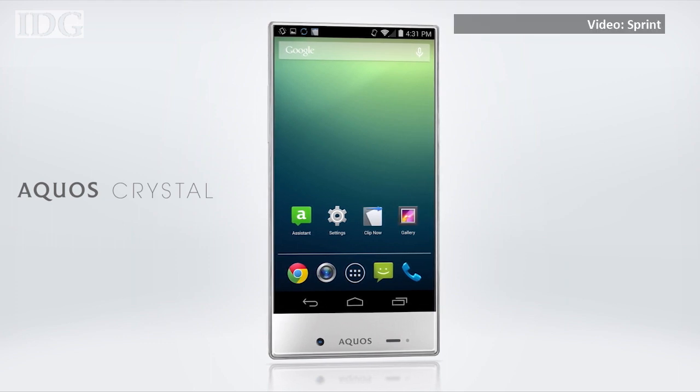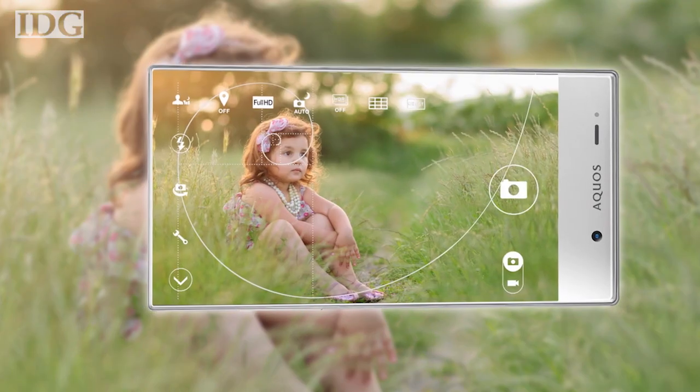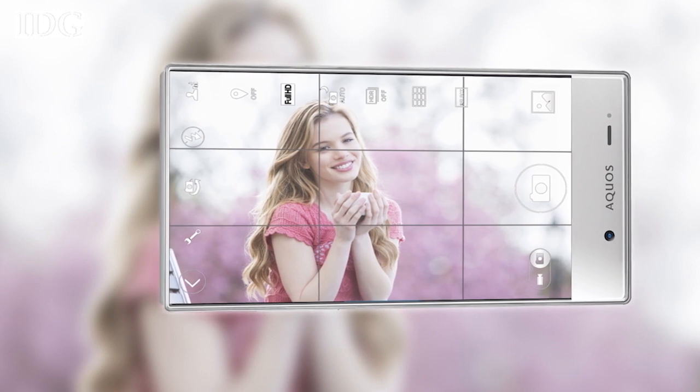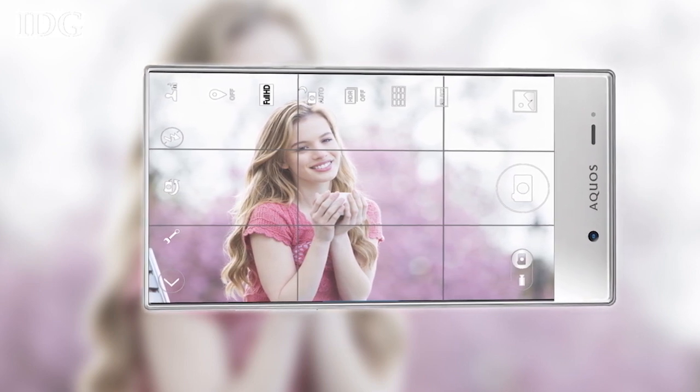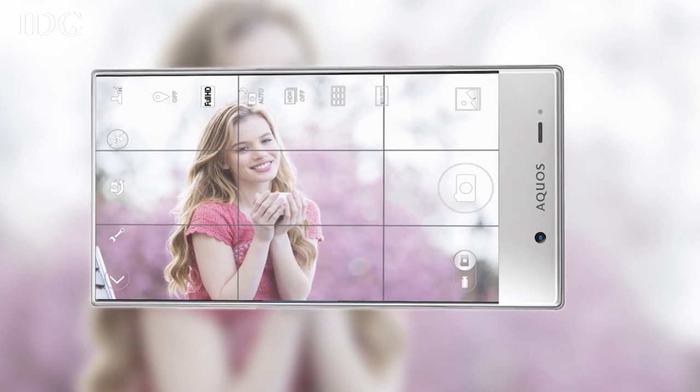Sharp's Aqua Crystal smartphone is launching in the US exclusively on Sprint and its prepaid brands Boost Mobile and Virgin Mobile. The phone's biggest selling point is its edge-to-edge borderless display, featuring a 5-inch 1280 by 780 pixel HD screen and running Android KitKat.